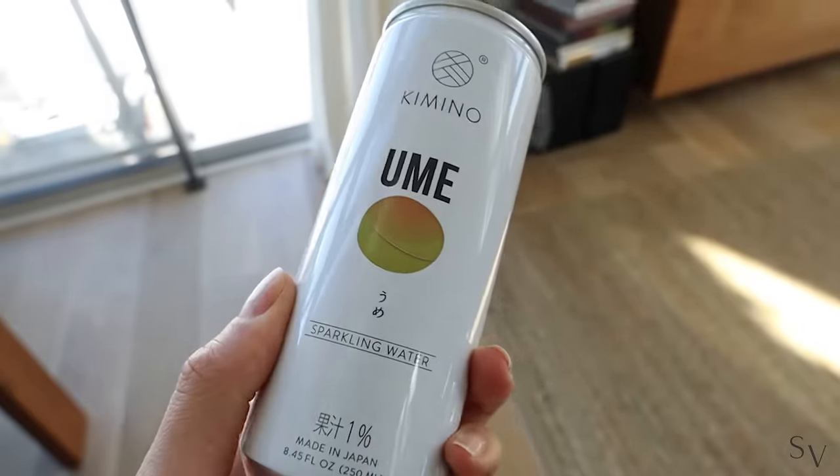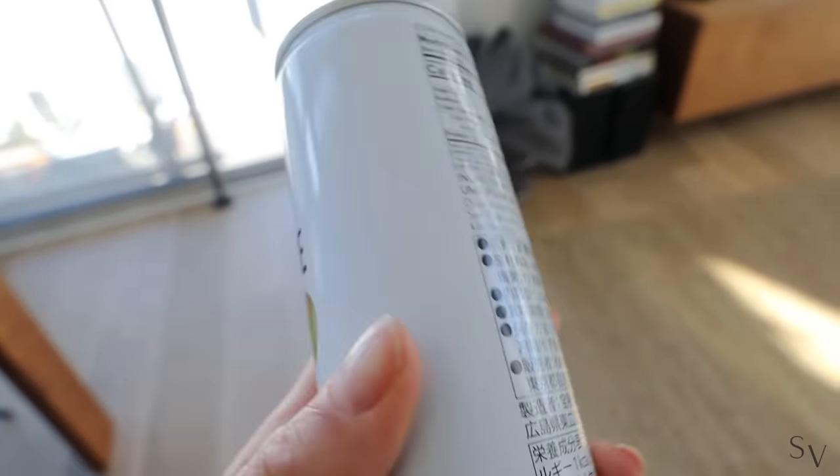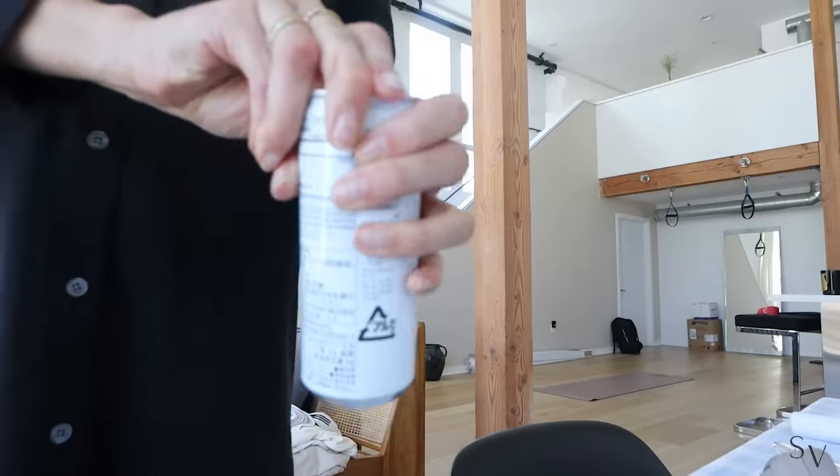I'm going to try out this Yume sparkling water with plum juice and plum puree that I got at the Asian store last week. It's so good.